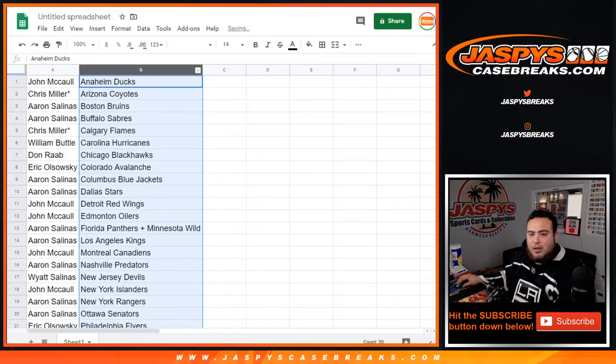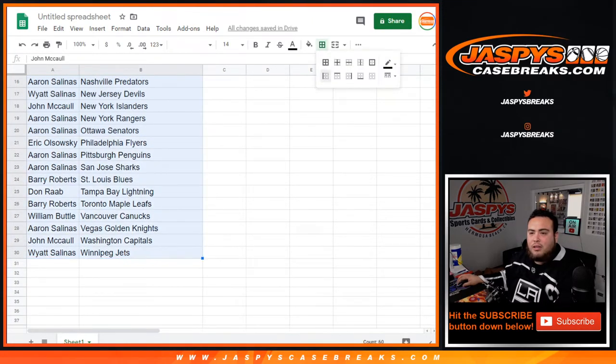So I'll give you a quick minute if you guys want to make any trades, and if not, we'll start the break.